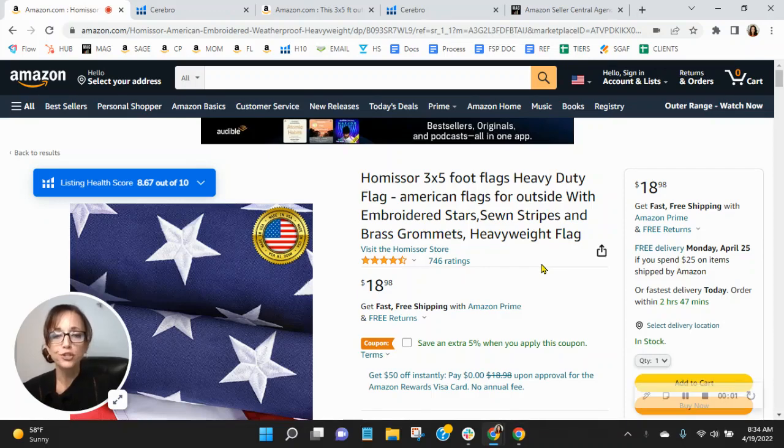Hey, United team. I wanted to congratulate you on the ratings that you have on this listing. I know how competitive flags can be on Amazon, so to see the reviews that you have is really a job well done.